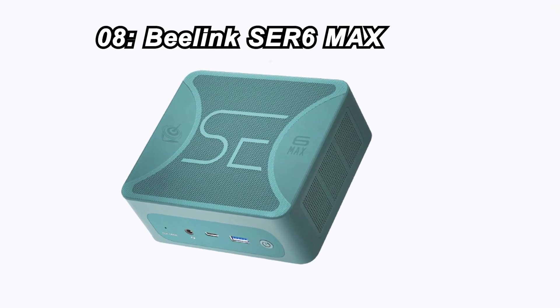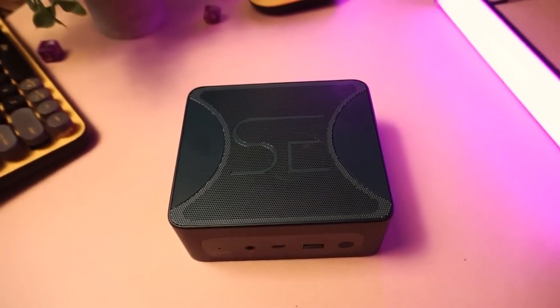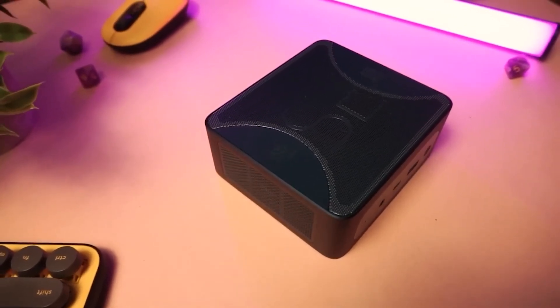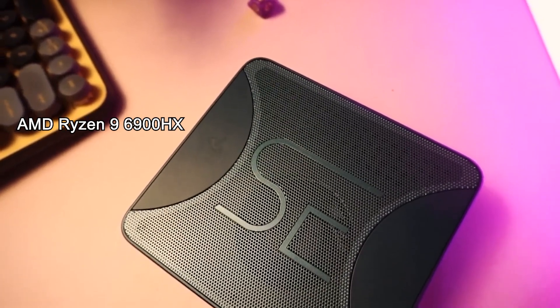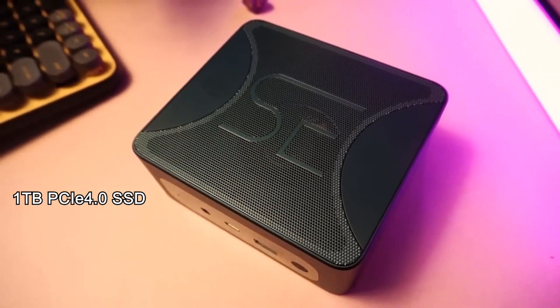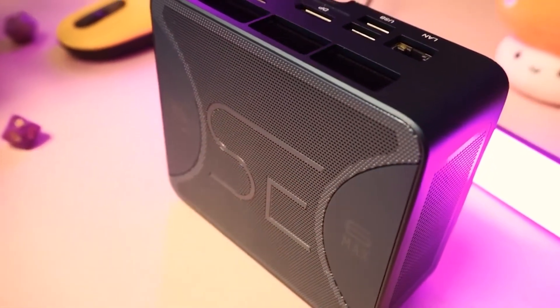Number 8: Beelink SR6 Max. Taking the 8th spot is the Beelink SR6 Max, priced at $559. This mini gaming PC packs a punch with an AMD Ryzen 9 6900HX processor, a whopping 32GB of DDR5 RAM, and a lightning-fast 1TB PCIe 4.0 SSD. It's a gaming beast that's ready to tackle any challenge.